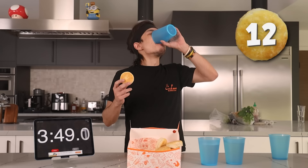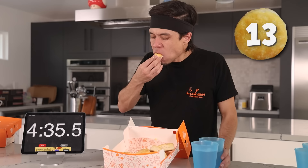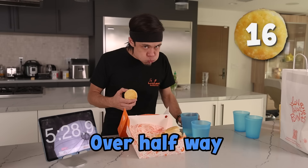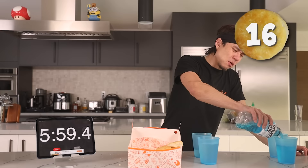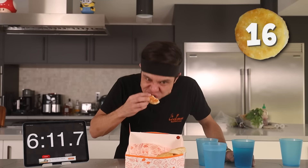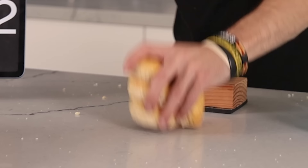You can do this — no problem. Over halfway. No... no... no. Oh, the flavor is so redundant. Almost there.